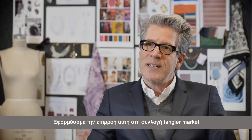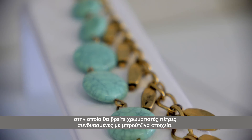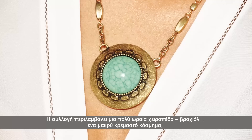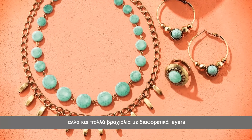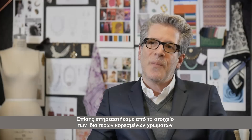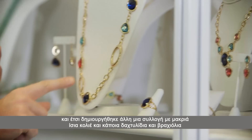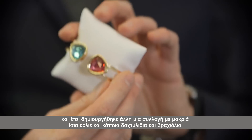We've applied it to our Tangier Market collection, which is turquoise colored stones mixed with burnished brass. We have a beautiful cuff, a long pendant, and also very pretty delicate multi-layered bracelets. We've also picked up on the saturated color element, so we have another collection of jewelry with very long line necklaces as well as rings and bracelets.